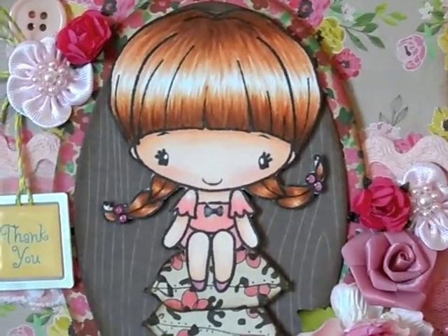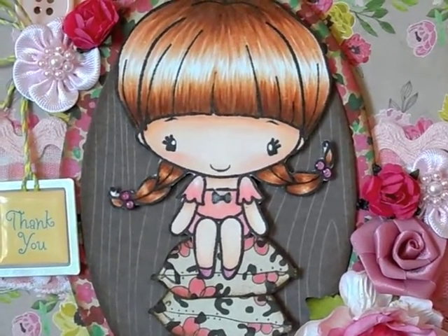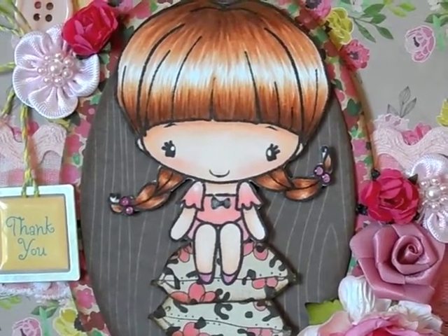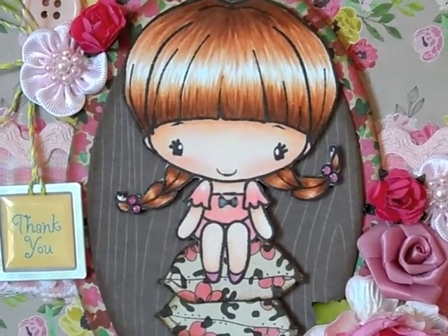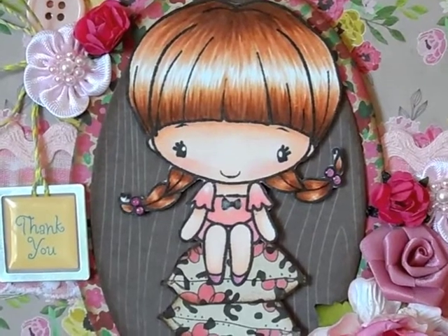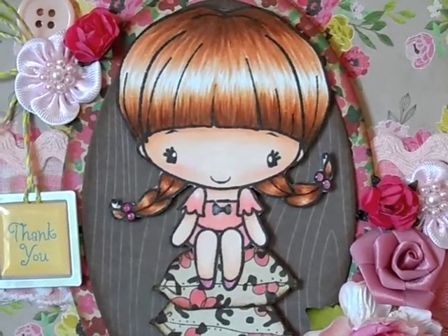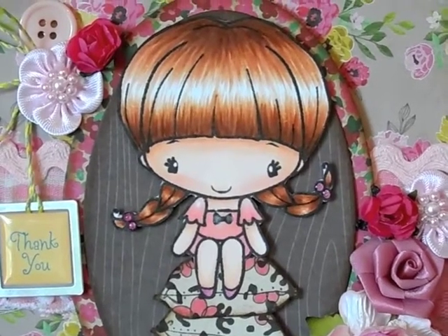I have one left available in my shop, and all the stamps are on sale today for Halloween — 15% off. I also have the code still going for the Halloween clearance. Anything in the Halloween section, you can take an additional 20% off using code OCT31.